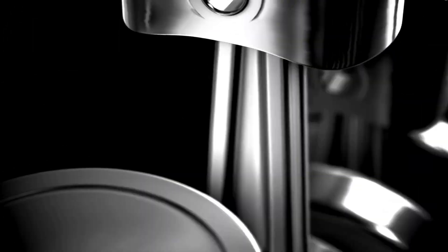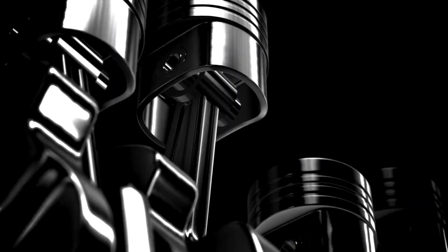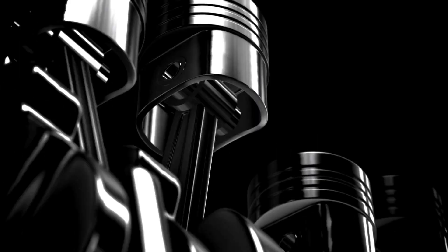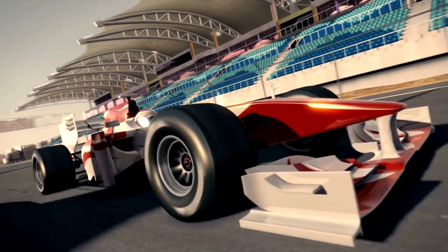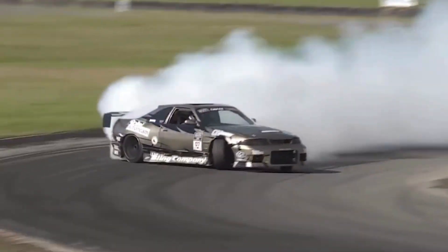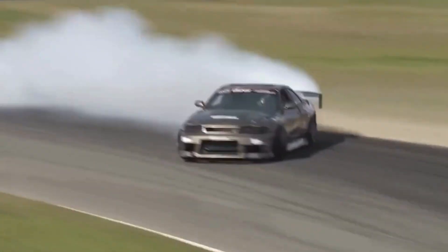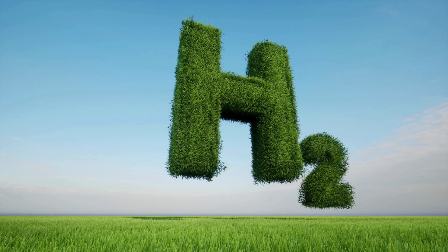It achieves all this while running on stoichiometric combustion — meaning an optimal fuel-to-air ratio. This balance ensures that the engine extracts maximum power while maintaining efficiency, keeping combustion stable and emissions virtually non-existent. That's high performance and sustainability going hand-in-hand. This isn't just about motorsport — it's about changing the very foundation of how we power vehicles. Unlike conventional fuel sources that contribute to pollution and greenhouse gas emissions, hydrogen presents a clean and sustainable alternative that doesn't compromise on performance.